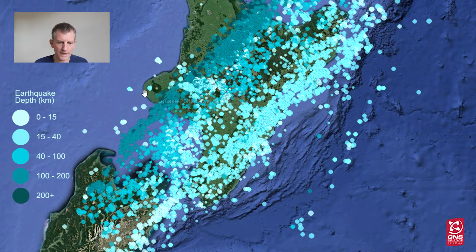We know now that these earthquakes are showing us how the Pacific Plate is diving deeper and deeper below the North Island.